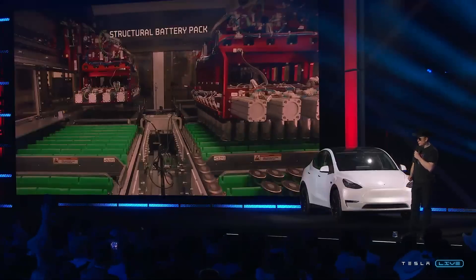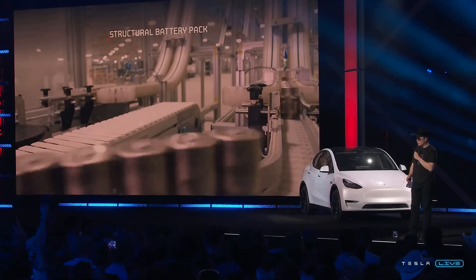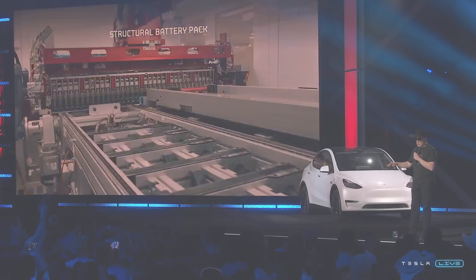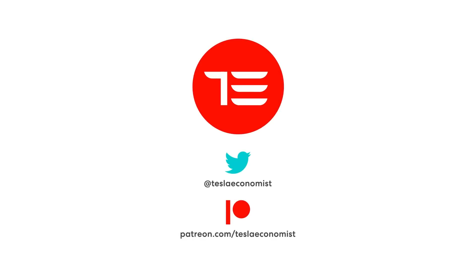If that is the case, it is also starting to look more and more likely this car can be upgraded, which is very exciting. Thanks for listening — please hit the thumbs up and subscribe. You can follow me on Twitter and talk to me on Patreon.